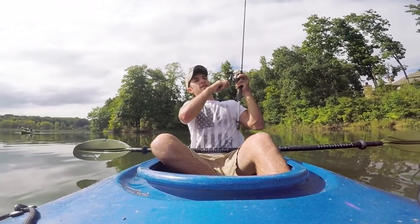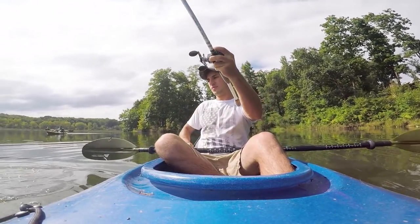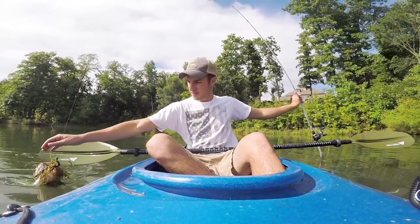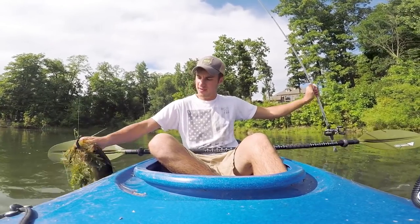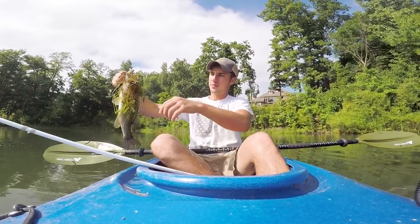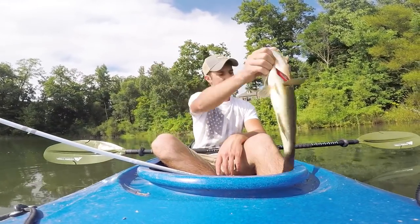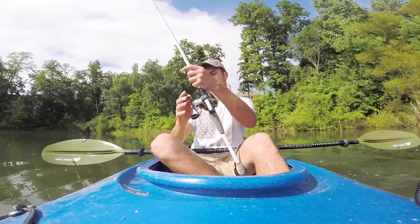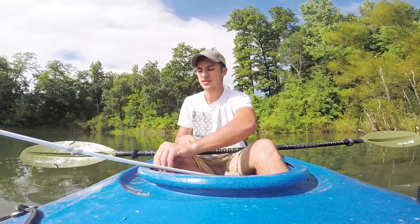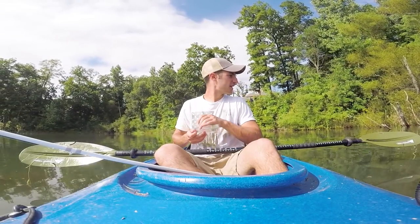There's a fish — about time, there we go! Come here! About half an hour in, finally break the skunk. There we go — skinny little guy, boom! Senko done!